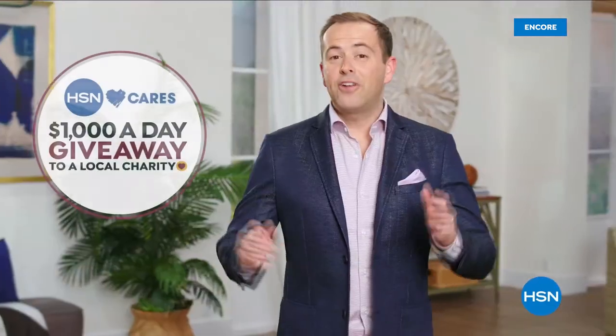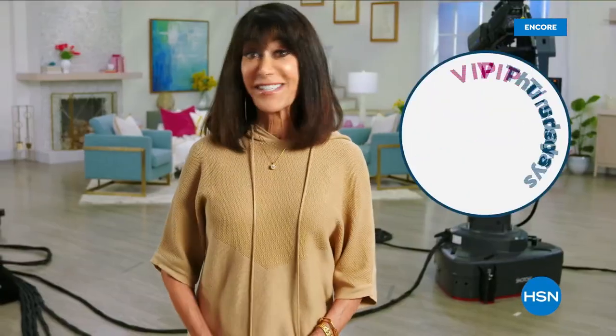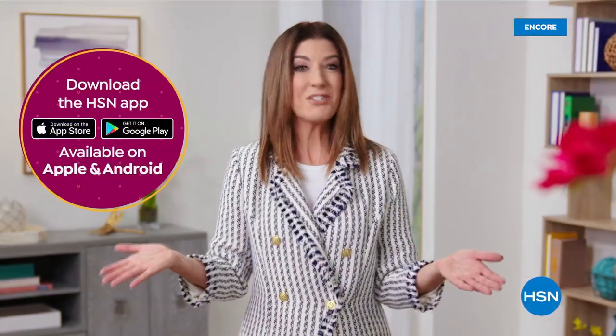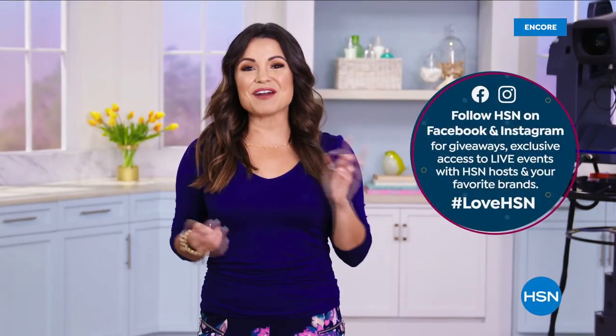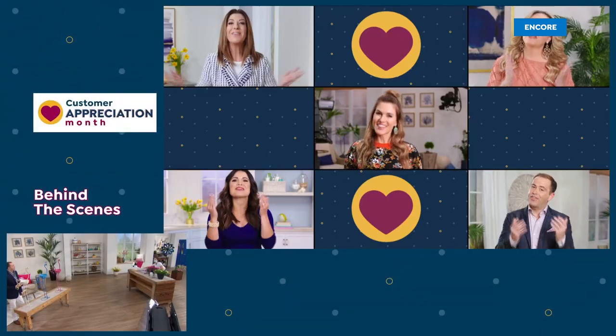We're celebrating customer appreciation month by devoting the entire month of April to you. We're donating $1,000 a day to your favorite charities. HSN card VIPs will get so many extras — shop on the HSN app to get exclusive offers, and be sure to follow HSN on Facebook and Instagram for insider access.